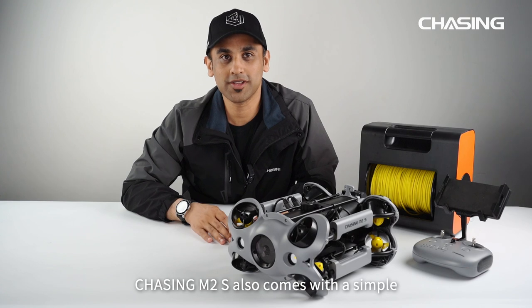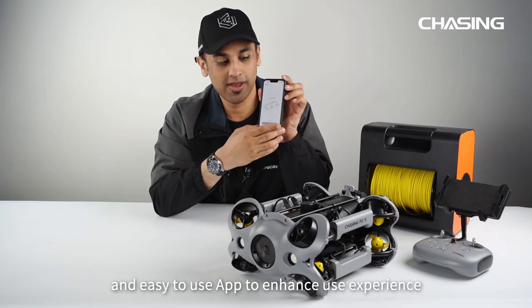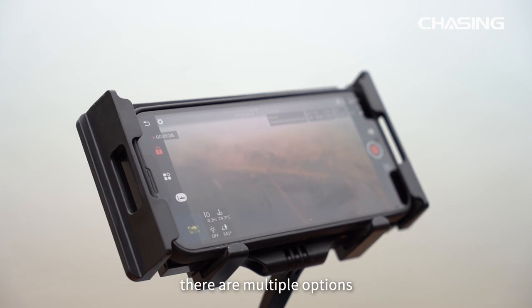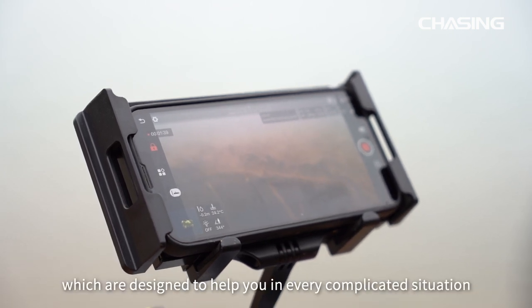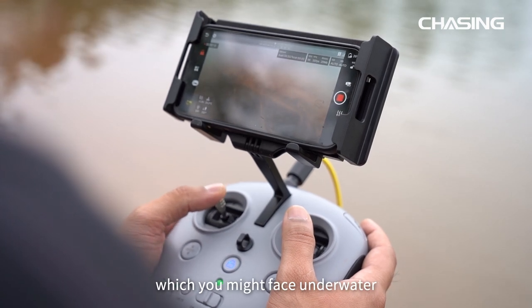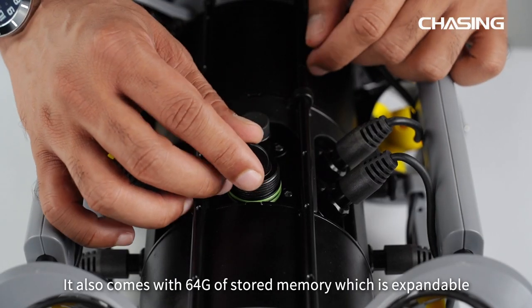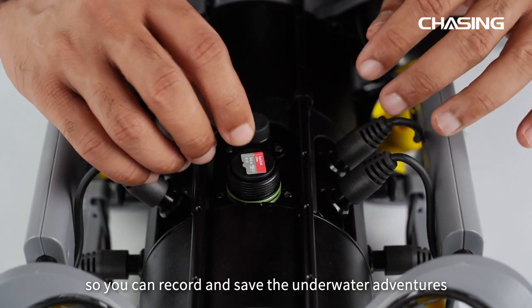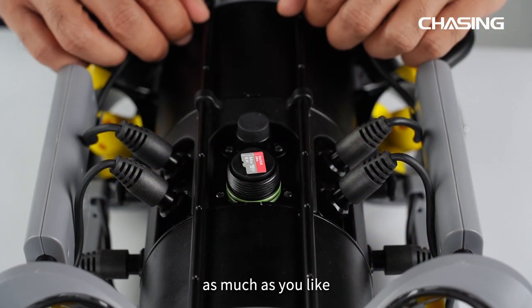Chasing M2S also comes with a simple and easy-to-use app to enhance your user experience. The app has multiple options designed to help you in every complicated situation you might face underwater. It also comes with 64GB of onboard memory which is expandable, so you can record and save underwater adventures as much as you like.